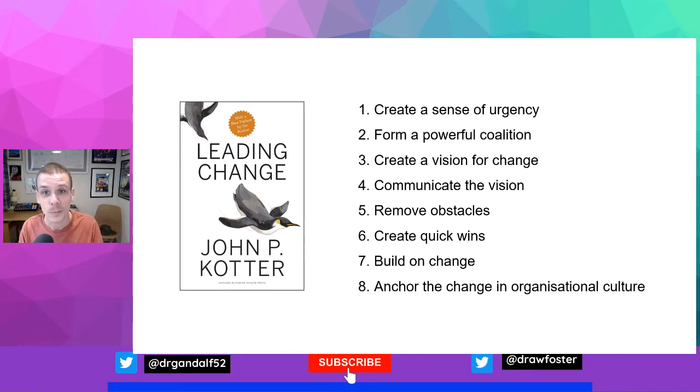A leader was probably trying to implement them as part of taking your team through change. Learning about this framework can help you understand what's going on and play your part in a change process. And if you're leading change, it can give you a way to break down the process and increase your chances of success.